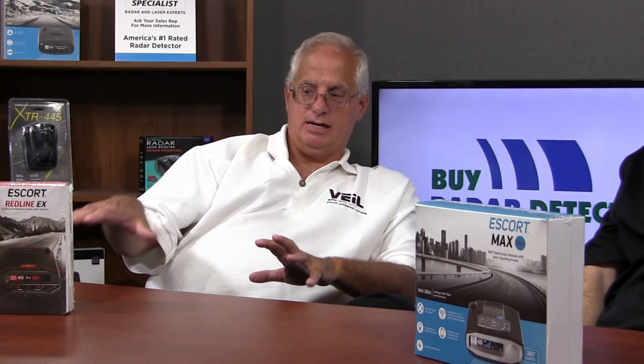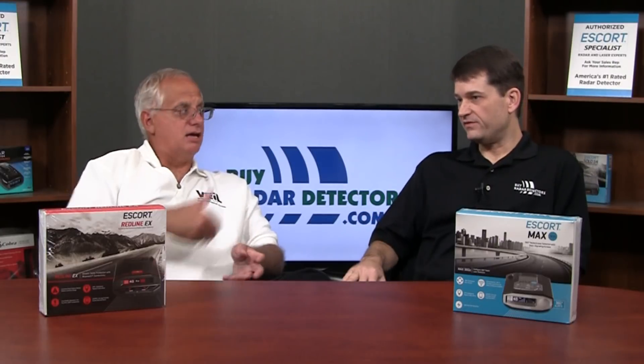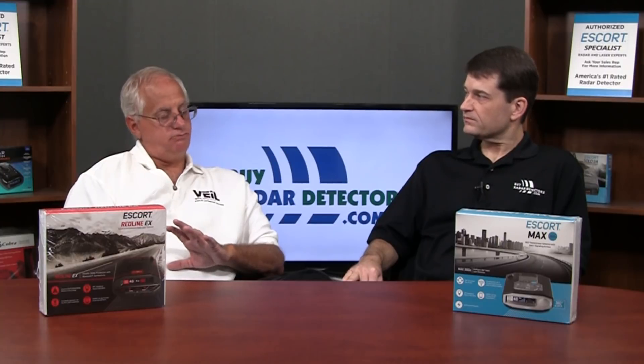The nice thing about the Redline EX, unlike the previous Redline, is that it's got integrated GPS for photo enforcement, real-time speed, and sensitivity-to-radar adjustments based on your speed. As well as Bluetooth integration, so you can pair it to your smartphone — iPhone or Android — and use the Escort Live app. You can even make customizations and setting changes through the Escort Live app. That's a really nice feature.